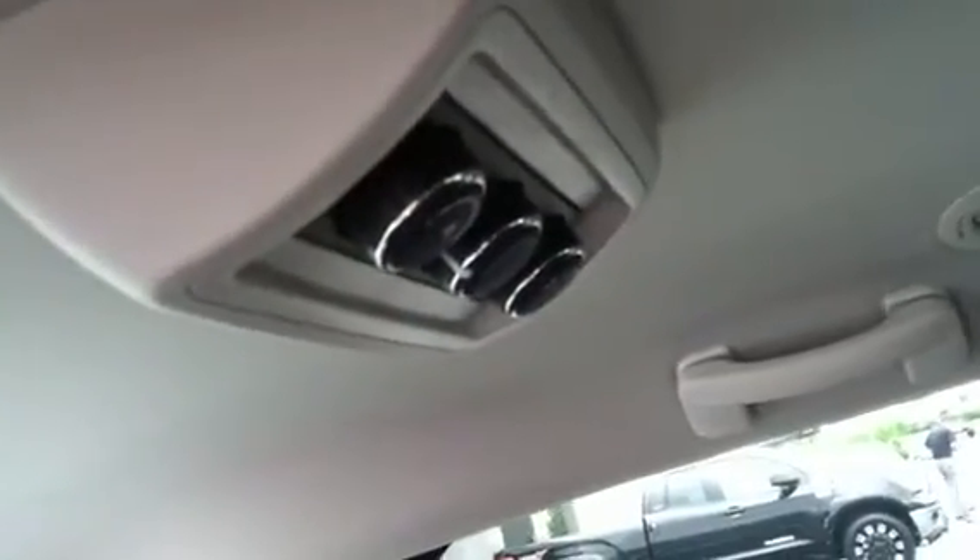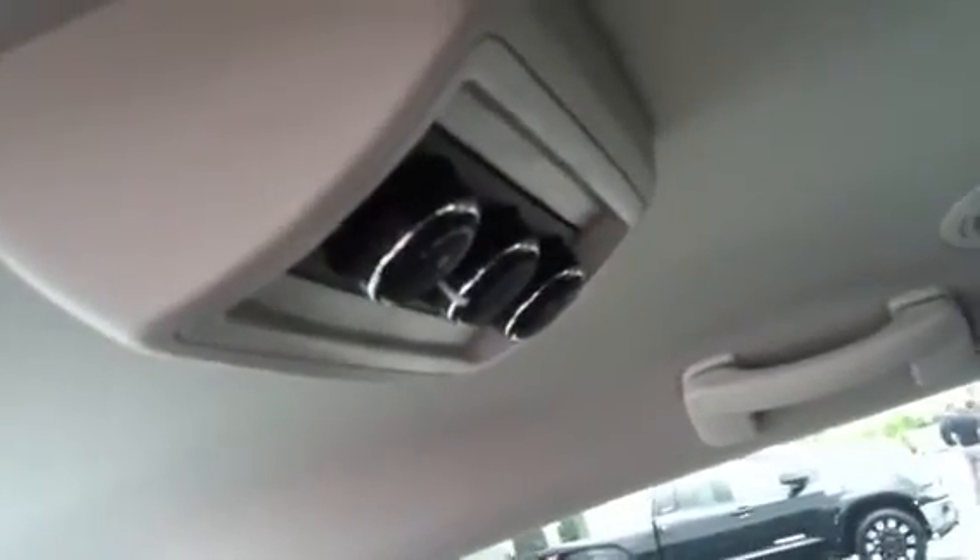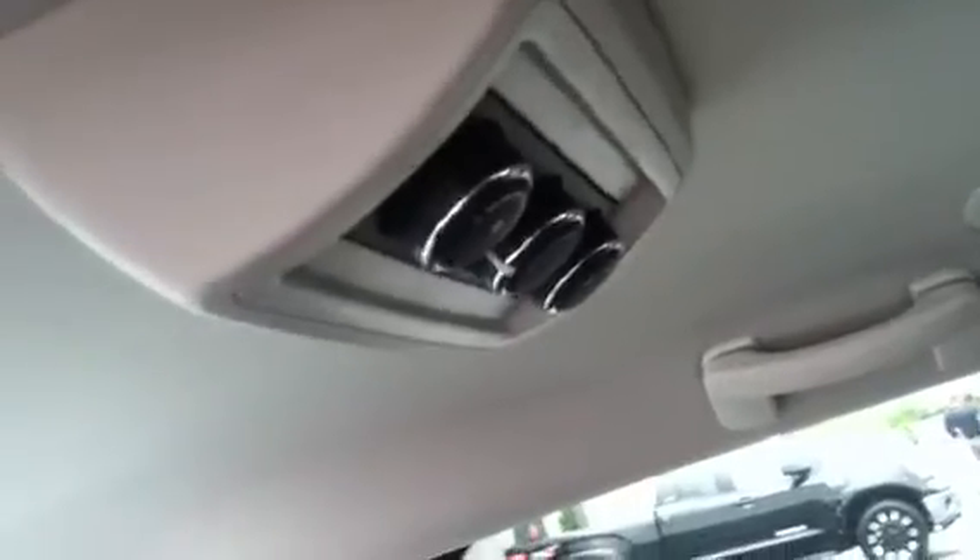You also have some storage up underneath the floor here — those open up. These seats can also be removed if you want a little extra room. It does have climate control for the back, which can be controlled up front as well, but if you have passengers that want to do it themselves, you're good right there. It's got really large panoramic windows so you don't have any blind spots. You also have lots of cup holders.